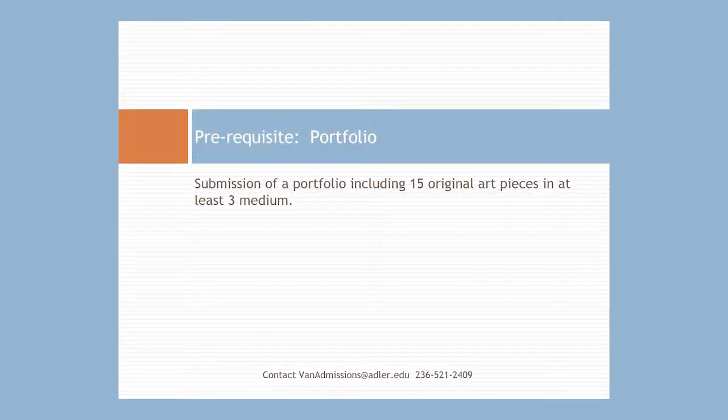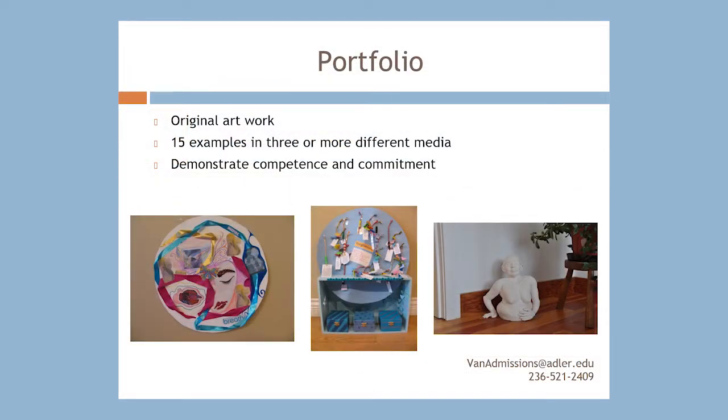Now let's go to one of the prerequisites that usually has the most frequently asked questions — that is the portfolio. The basics about the portfolio prerequisite is that you submit one portfolio of 15 images in three or more different mediums. They need to be original artwork and they need to demonstrate competence with the art medium and commitment to the art making process. The first question usually asked is: do I have to be an artist?